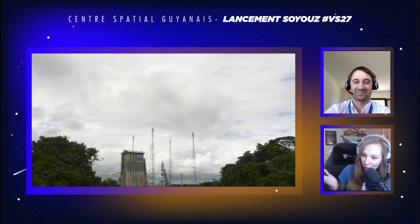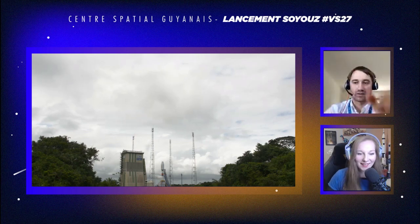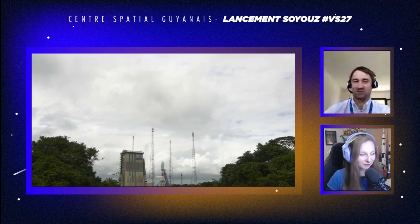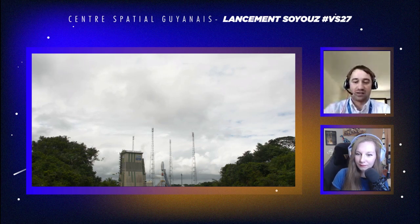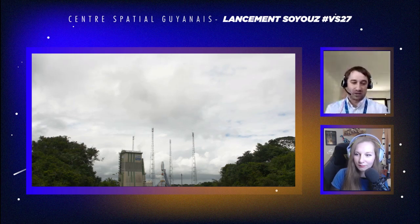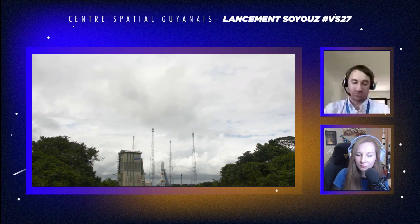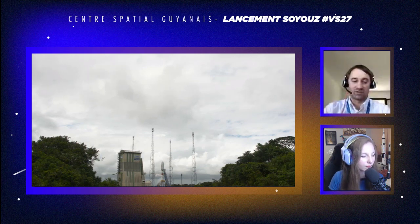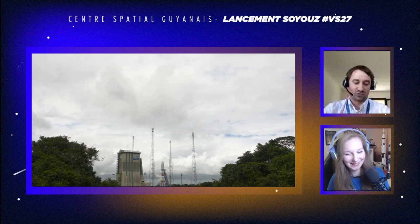Je suis Vincent Bertrand-Noël, responsable sauvegarde de vol ici au Centre Spatial Guyanais. On est à peu près une dizaine, une douzaine de personnes à faire ce travail. J'y suis arrivé en 2017. La sauvegarde de vol, ça va être la protection des biens, des personnes et de l'environnement à partir du moment où le lanceur a quitté le sol, dès son décollage. On est là le jour du lancement et on a le fameux bouton rouge pour intervenir si nécessaire.